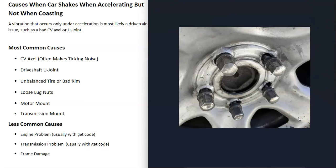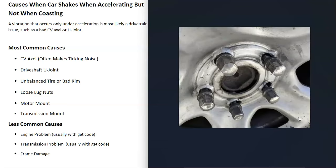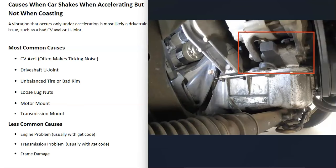The next thing on the list is loose lug nuts. Just go around and check all the lug nuts to make sure they're tight. Especially if you had some kind of work done on the tires — like getting new tires — the people working on it might have forgotten to tighten the lug nuts properly. So just check and make sure all your lug nuts are tight.